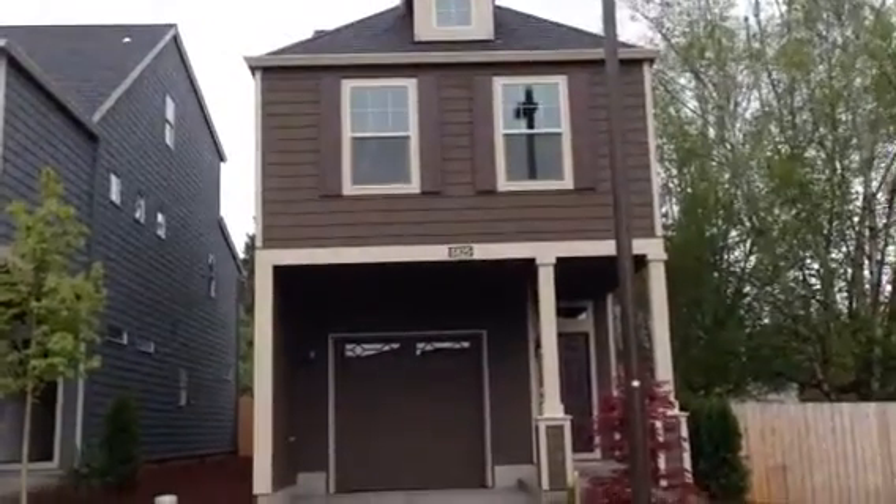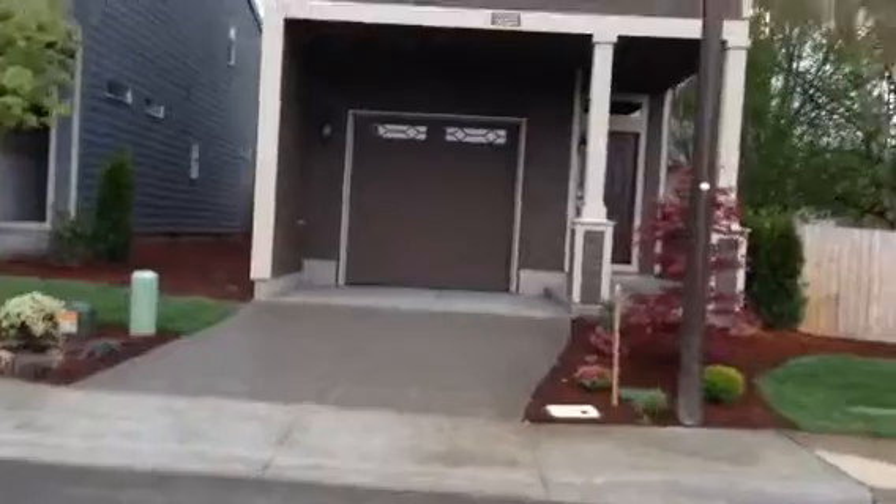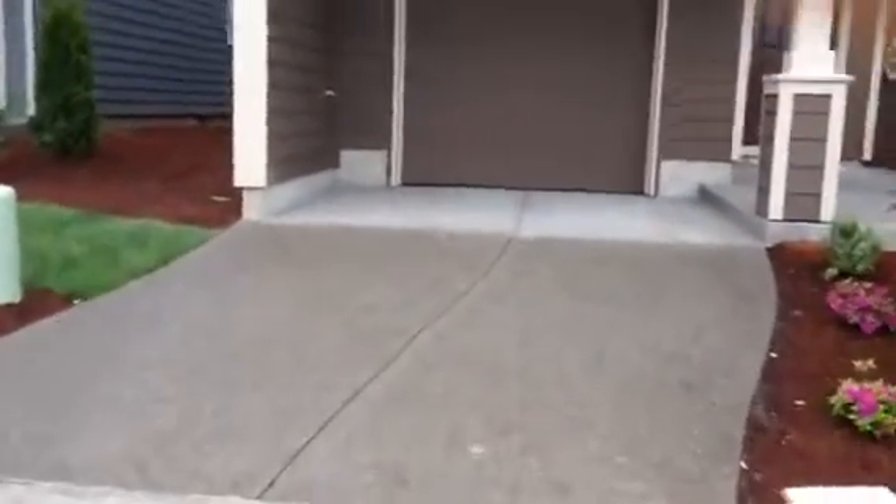Guys, today is April 19th. This is my house. We're going to do a walkthrough of my new house, because you're never going to see it this clean again.